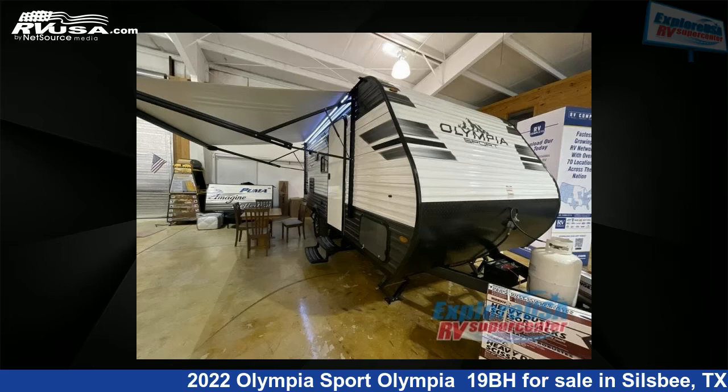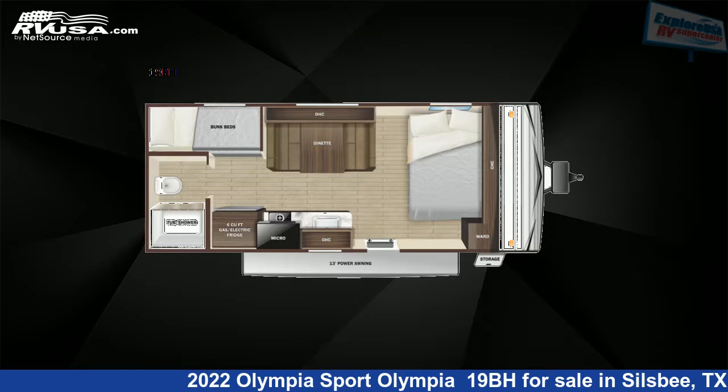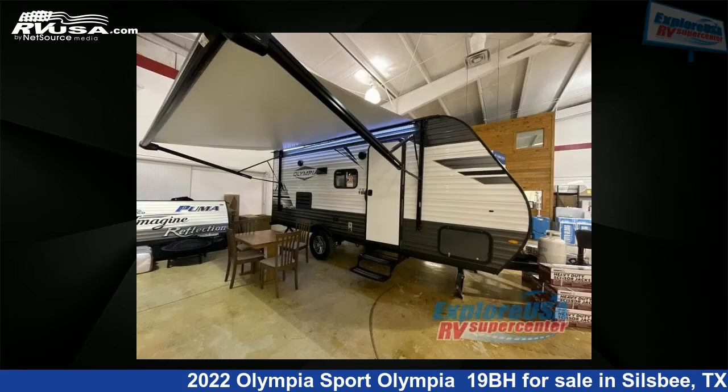This 2022 Olympia Sport Olympia 19BH is a travel trailer RV. It is located in Sillsby, Texas, 77656 and is offered for sale by Explore USA RV Supercenter, Beaumont North, TX.